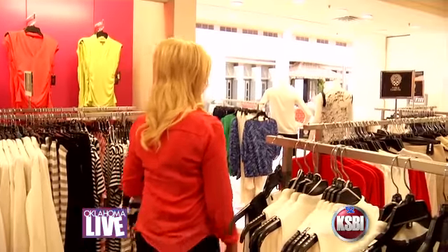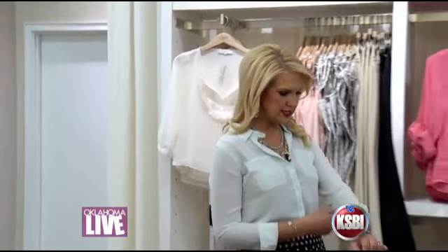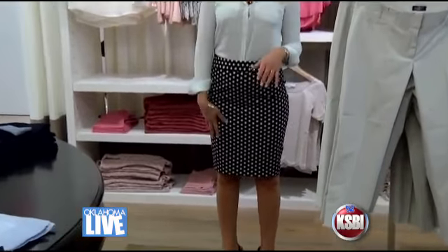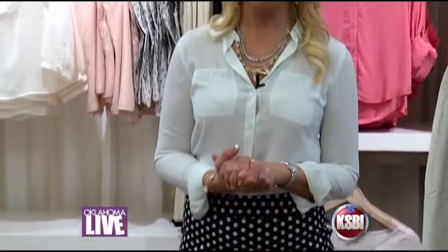It's off to Ann Taylor Loft to find a couple of fabulous work outfits. Here's my first work outfit. I really like the sky blue top here, and I also have this great polka dot skirt. The blue top was $44.99 and the skirt is $60, but it's all 40% off, so this whole outfit is $63 after the sale.